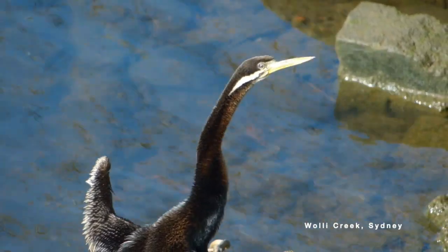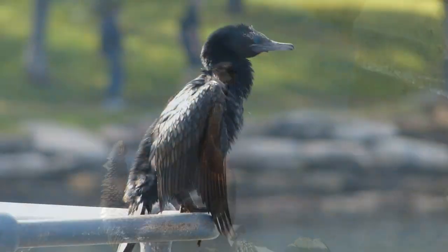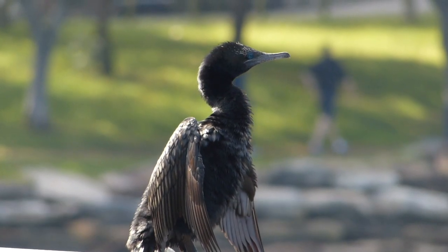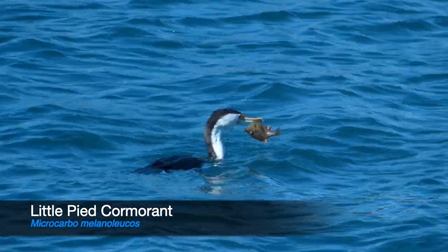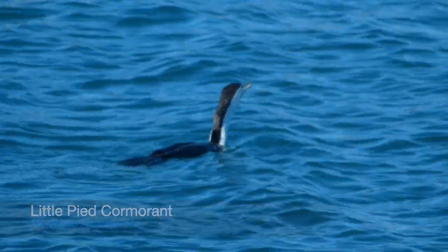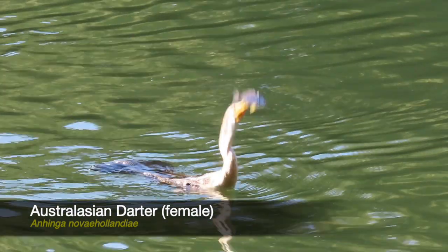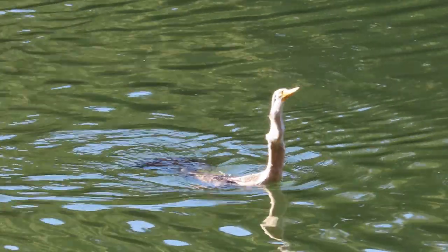Their long, elegant necks and sharp bills distinguish them from their relatives the cormorants, of which four species are native to Australia. Cormorants' hooked bills are adapted to grabbing their prey, but darters spear theirs with a slightly open bill, aided by tiny shallow barbs on the inside surface of the bill that help prevent their prey slipping off.